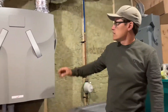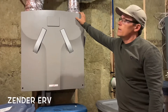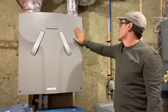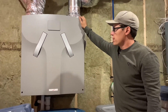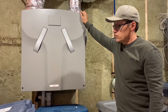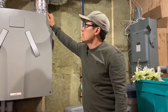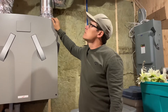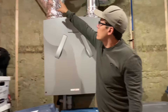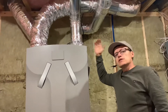This is our Zender ERV that provides fresh air to the house. It's a German product that we use. We use the Zender ERV because it is ultra-efficient — as efficient as we can get for an ERV. The ERV provides fresh air to the house: it brings in fresh air and mixes it with the air from the house and exhausts it out.